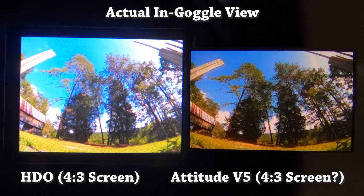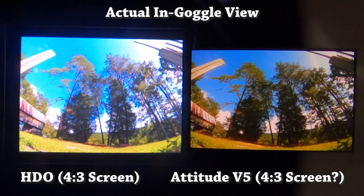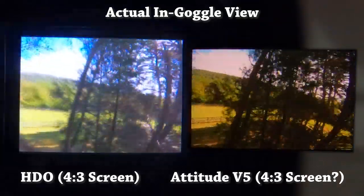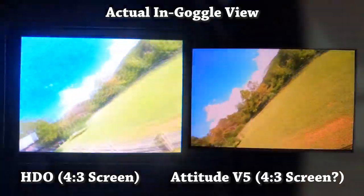Fat Shark lists these screens as having a 4.3 aspect ratio, but if you do the math on 600 by 400, that isn't a 4.3 aspect ratio — and it's not 16:9 widescreen either. I've put these goggles up to my face and compared them to my HD3s, which are a 4.3 screen, and I don't think they're 4.3. I'm not actually sure what they are.